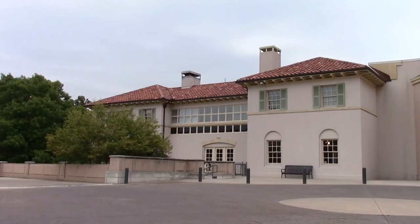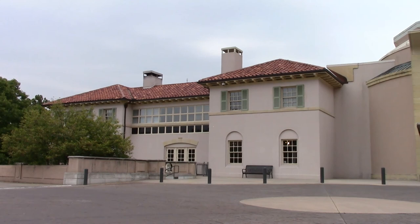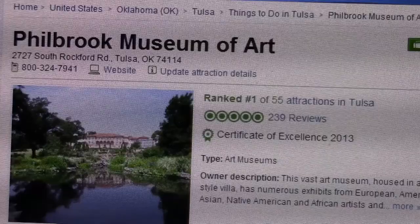And it shouldn't come as any surprise that a quick internet search finds Philbrook the number one destination of visitors passing through Tulsa. We're very proud of what we have here at Philbrook, and people tell us all the time —